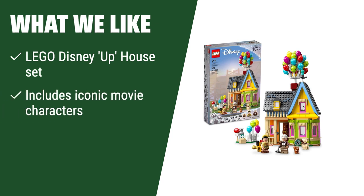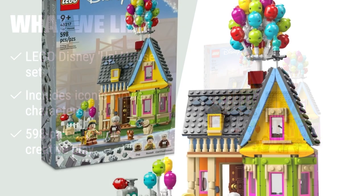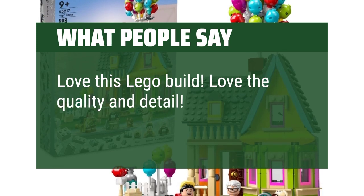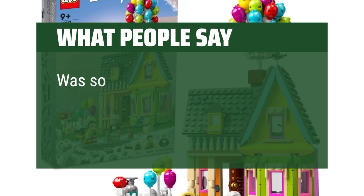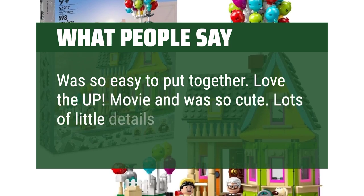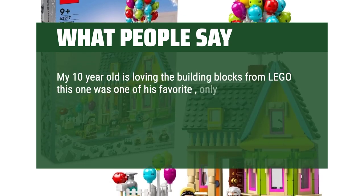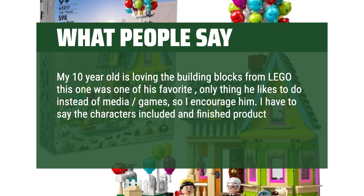What we like: Inspire imaginative adventures with the LEGO Disney Up House set, featuring iconic movie characters and a 598-piece set for creative play. Perfect for kids ages 9 and up who love high-flying adventures and building. What people say: Love this LEGO build. Love the quality and detail. Fun to build. Cute to display. Was so easy to put together. Love the Up movie and it was so cute. Lots of little details. My 10-year-old loves building with LEGO — this was one of his favorites, the only thing he likes to do instead of media games. The characters included and finished product is absolutely beautiful.